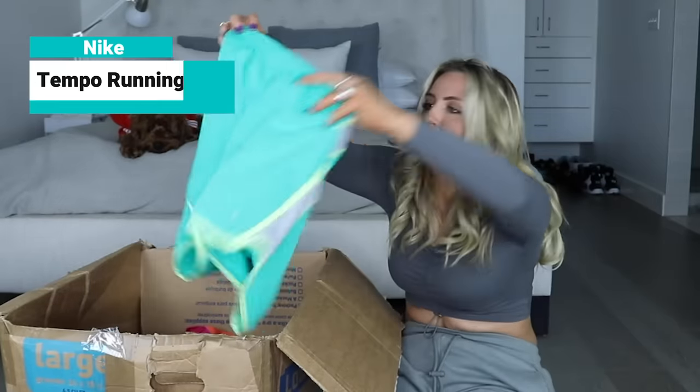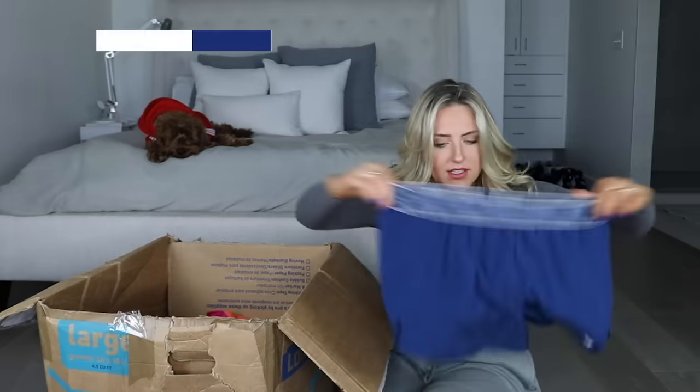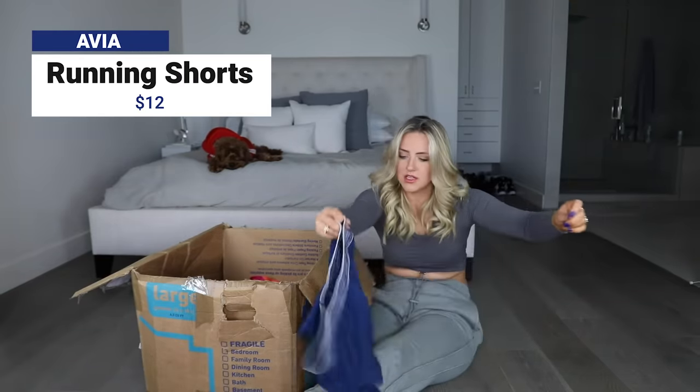I think there's gonna be a lot of running shorts, which I don't run, so... got more shorts - Avia. Isn't that like one of the brands that Walmart sells?